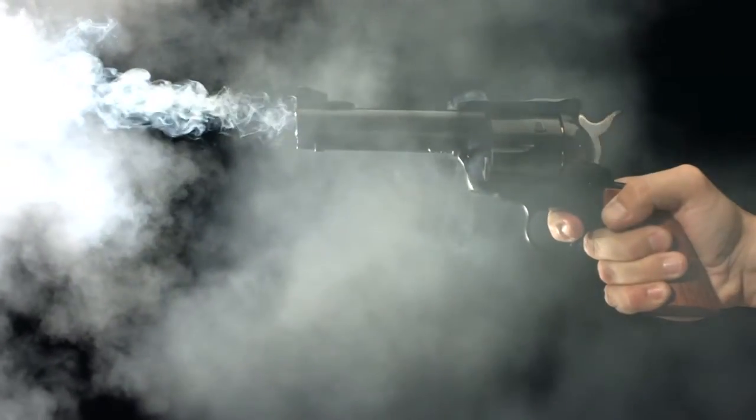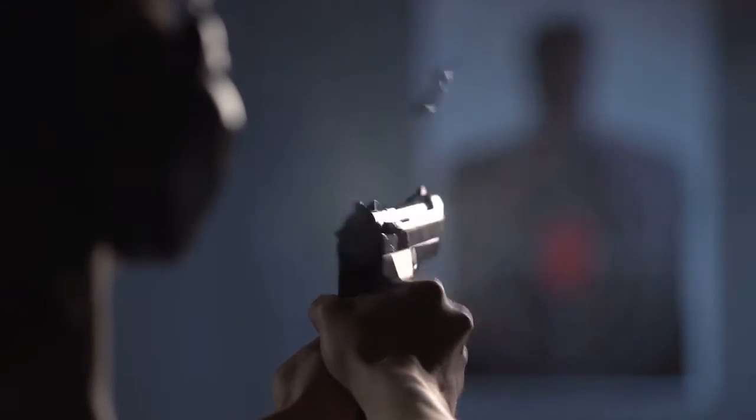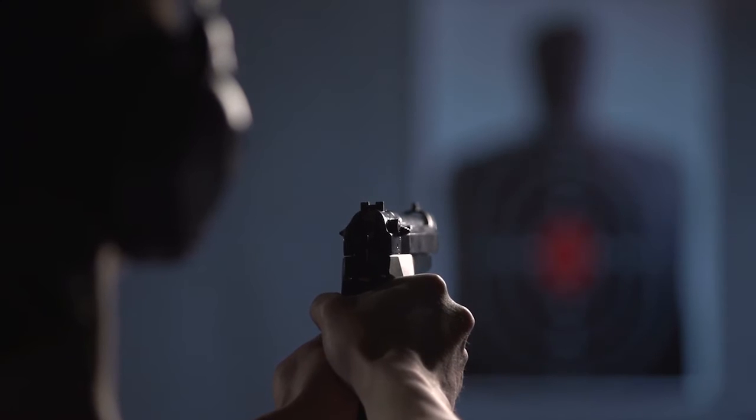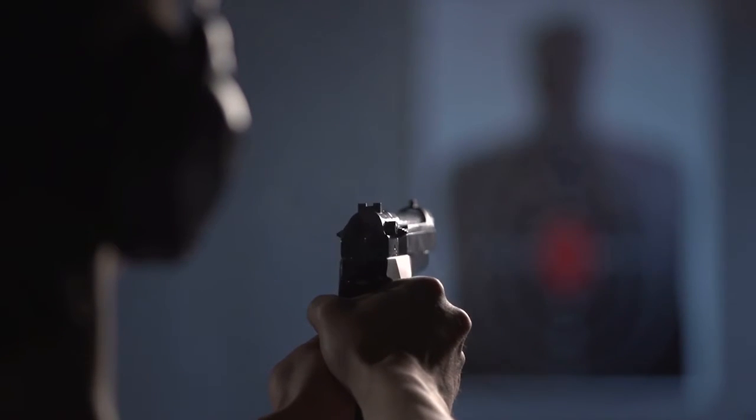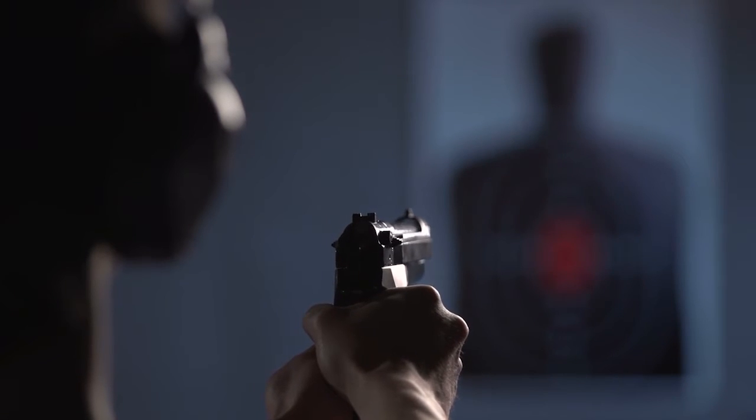Lead, one of the heaviest elements known to man, can also be one of the most hazardous to human health. Millions of airborne particulates are exhausted with each bullet fired, and the enclosed space of indoor ranges makes cleaning this dust out of the air a significant burden.